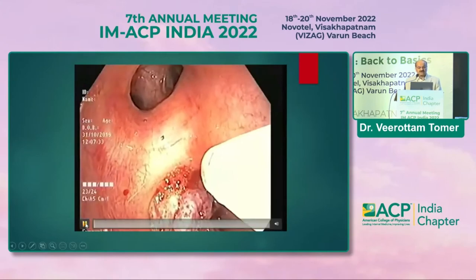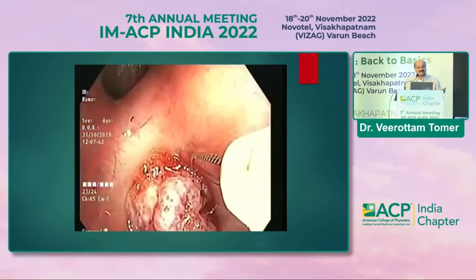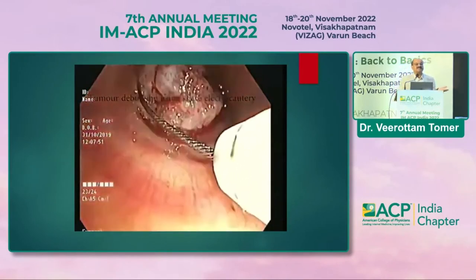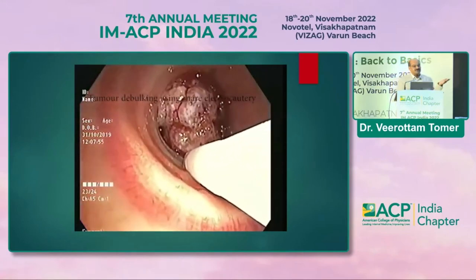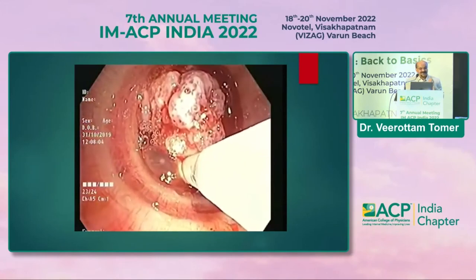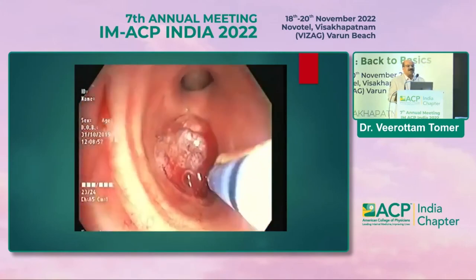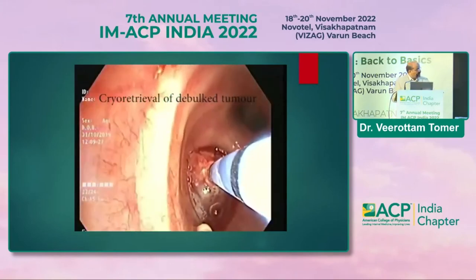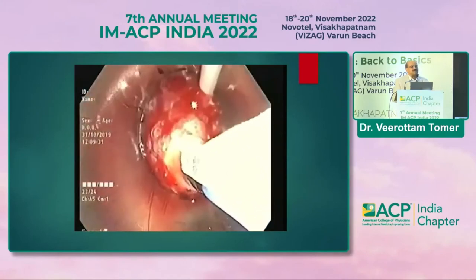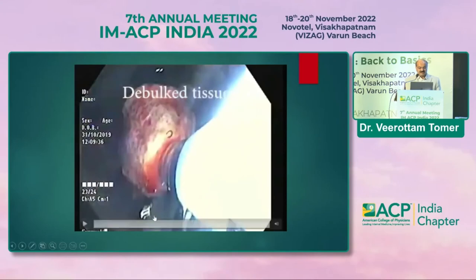One more thing to show: how we remove growths bronchoscopically without surgery — for patients unfit for surgery or those with metastases where the tumor is blocking the airway. We can remove them very efficiently using an electrosurgical snare, similar to what gastroenterologists use. We use cryoprobes or foreign body forceps and can remove large growths very efficiently in conscious sedation. These are the debulking techniques we use in practice for removal of central airway obstruction.